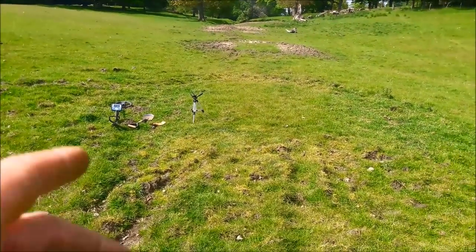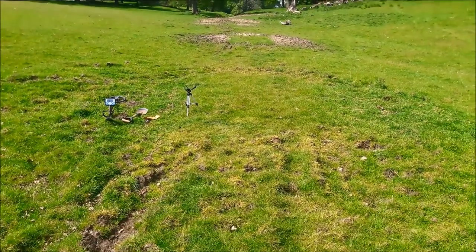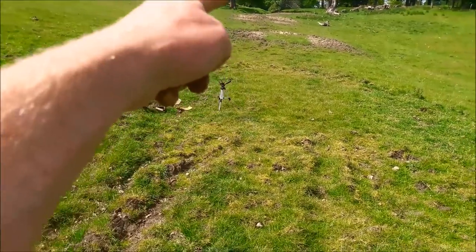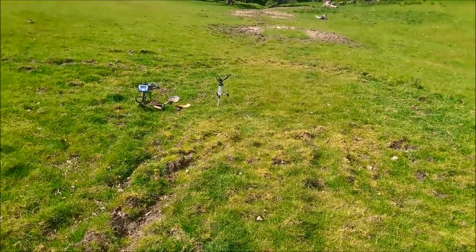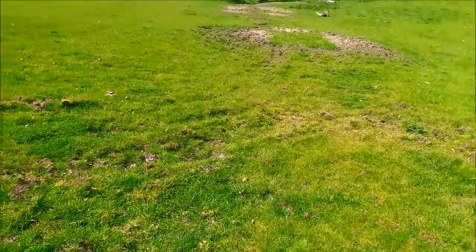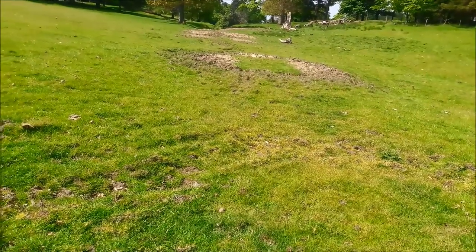Right guys, today I'm going to detect this permission - it has an old track that appears on old maps. There's a track that runs up to the mansion, it's not a footpath, it's like a track for horses and carriages. It's been filled in now but it runs this way, so I'm going to detect either side of it today. A track means people, things flying out their pockets when they're on horses, all that sort of stuff. So that's what we're going to do - you can sort of just see that little v-shaped dip there, that's it, but they filled the rest of it in. We'll see how we get on.